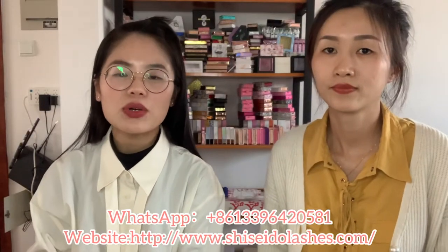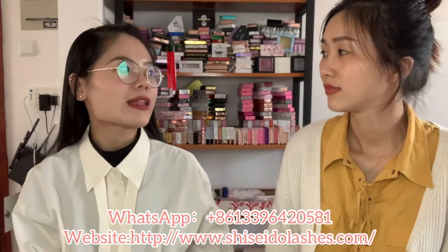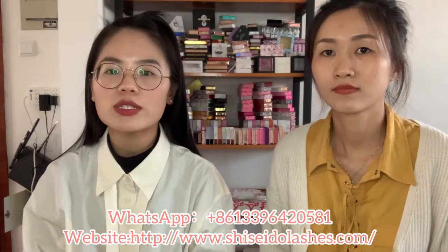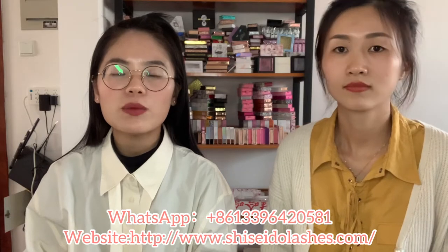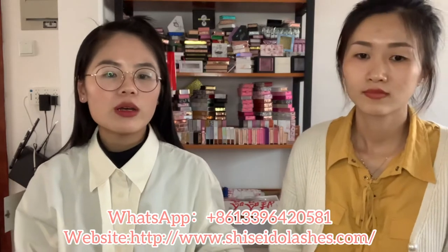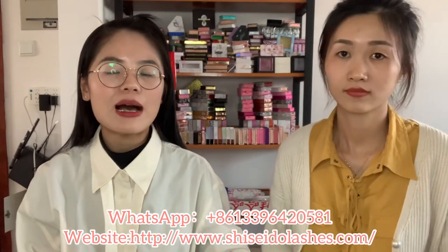Hey guys, welcome to our channel. I'm Leah and this is my partner Joanna. Some of you are interested in starting a lash business, so today we will show you our products. I think you may have some questions, please let me answer for you. What kind of lashes do you have? Can I show them?